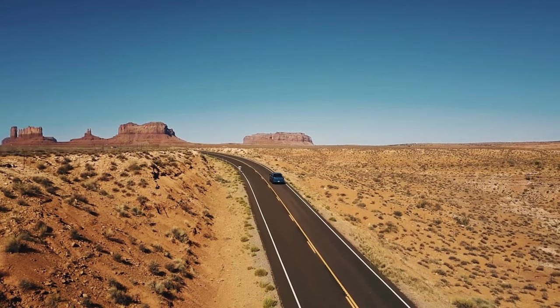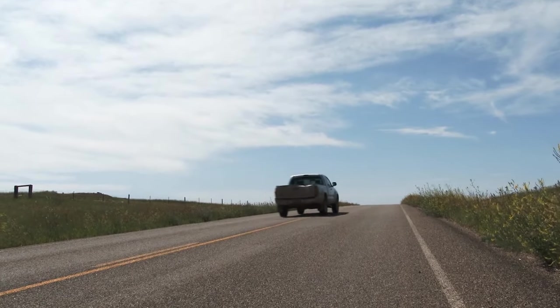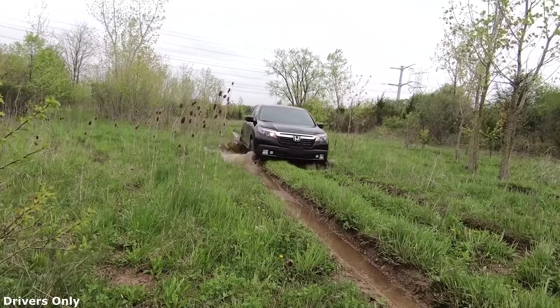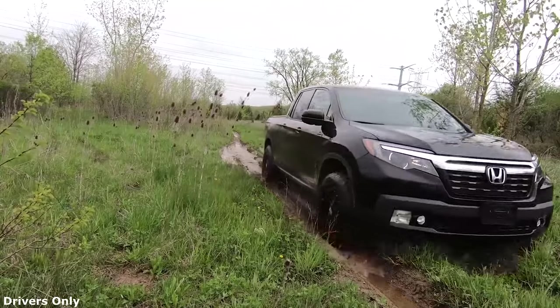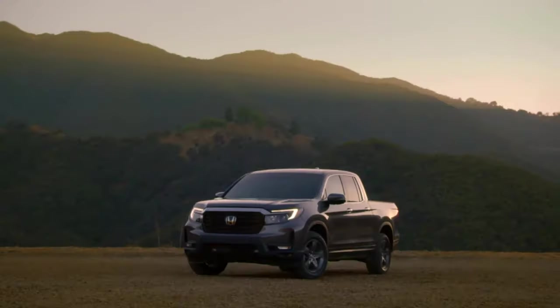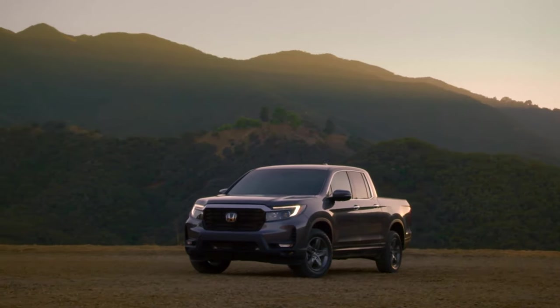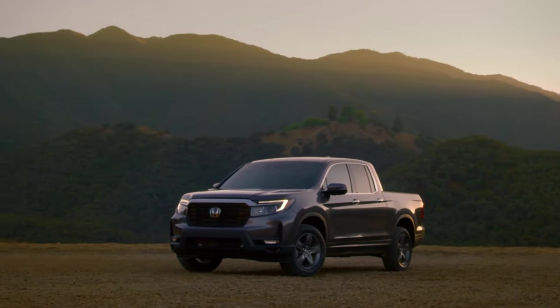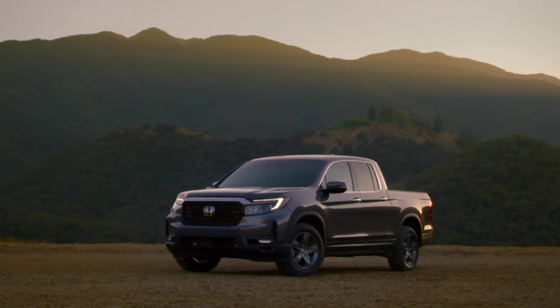Hello, and welcome once again to another episode of Driving Passion. What exactly makes a truck? Is it a body-on-frame design, or is it a low-range transfer case? Regardless of the reason, the Honda Ridgeline is often tossed aside with the comment that it's not a real truck, because it's supposedly not able to do truck things.